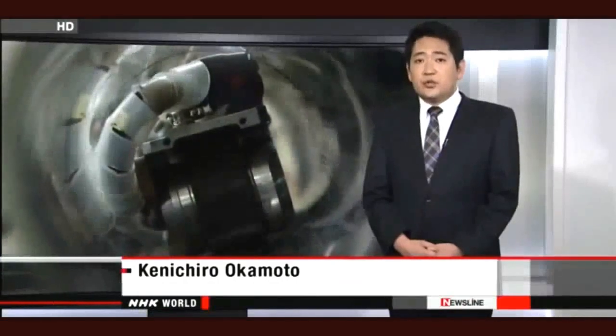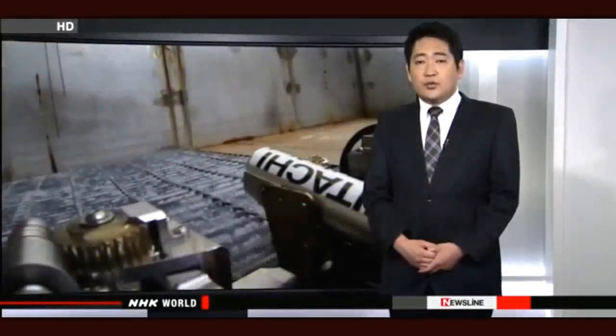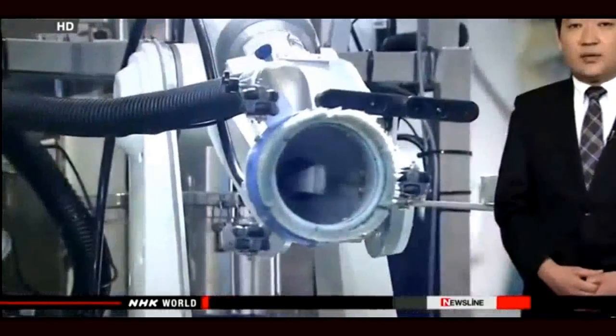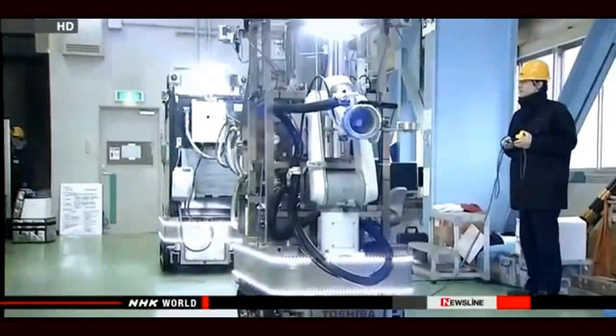The engineers want to start using this device by the end of the year. They are not yet sure how high levels of radiation or humidity inside the vessels could affect the robot. They say development of these machines is trial and error.